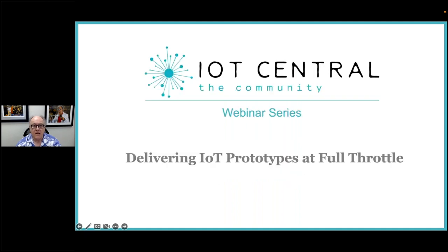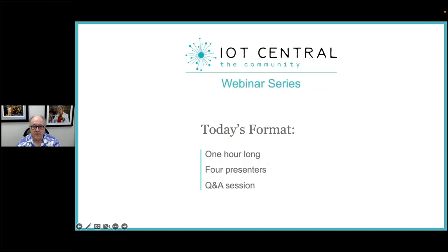Today's webinar is entitled 'Delivering IoT Prototypes at Full Throttle.' Before we begin, I'd like to briefly review the format. This event will be one hour long. We have four presenters who you will meet in just a moment, and there will be a question and answer session after the presentation. Feel free to ask questions at any time using the questions feature in the control panel, and I will be asking these questions on your behalf during the Q&A.